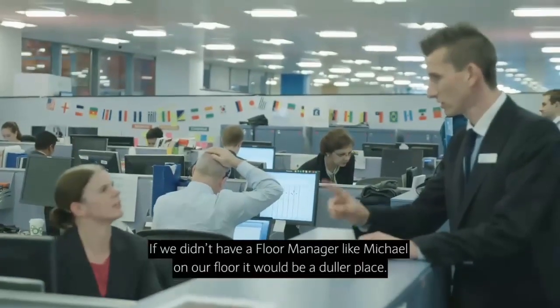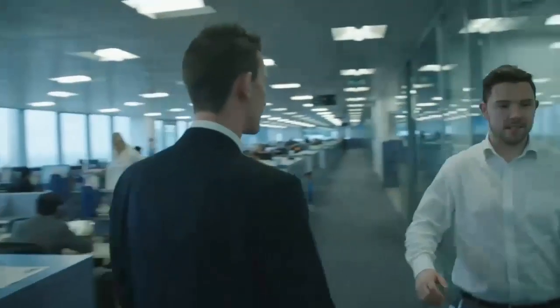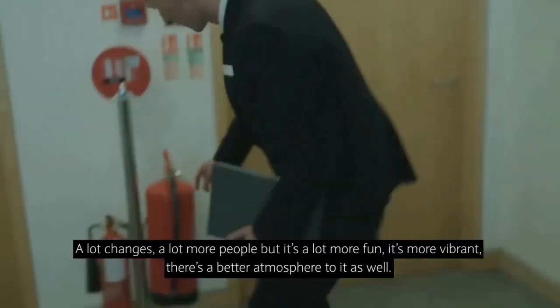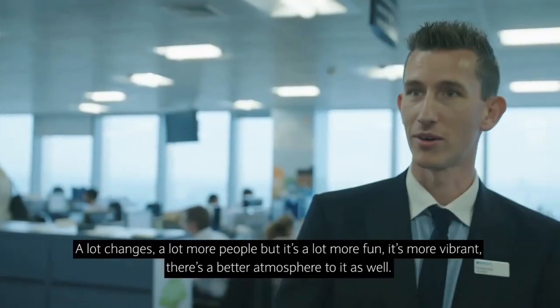If we didn't have a floor manager like Michael on our floor, it would be a duller place. A lot of changes, a lot more people, but it's a lot more fun, more vibrant. There's a better atmosphere to it as well.